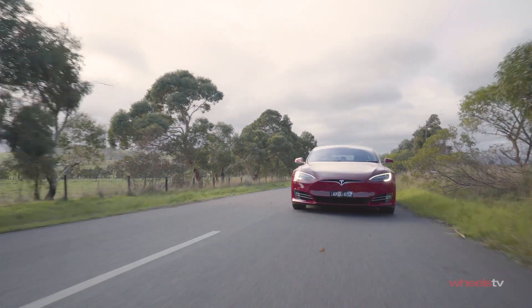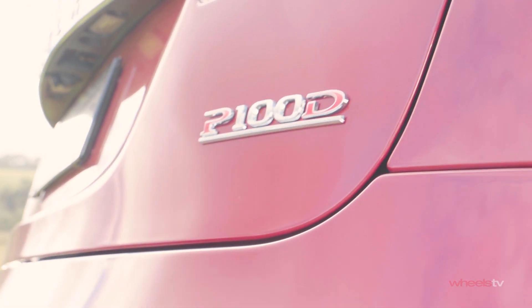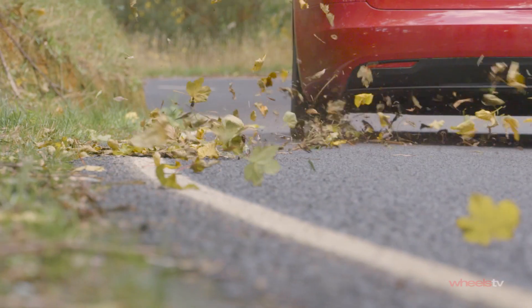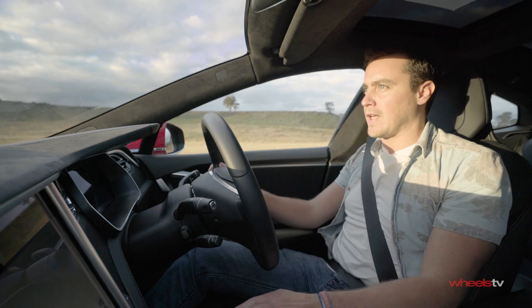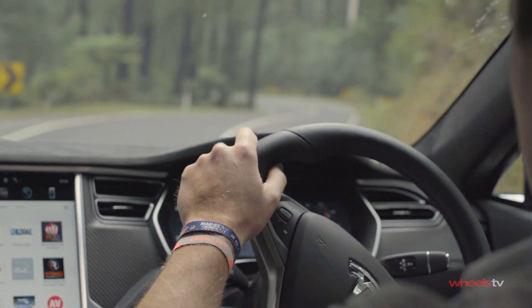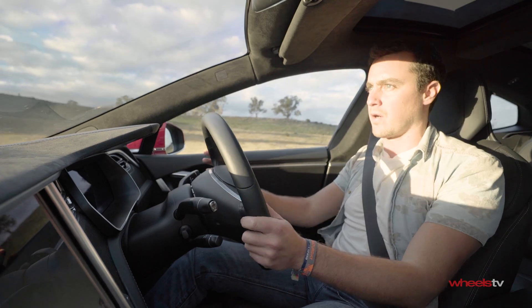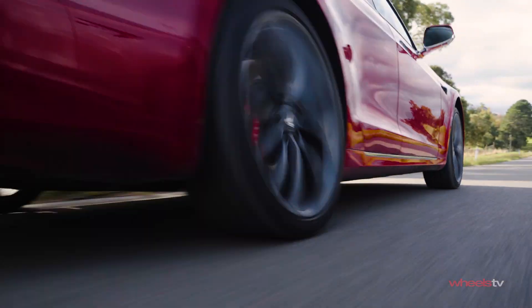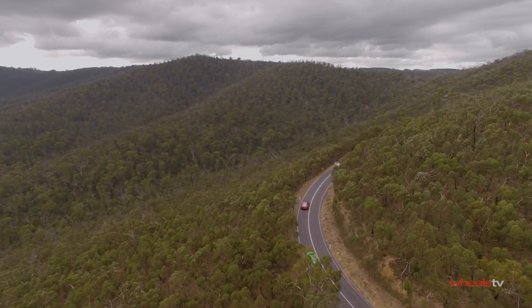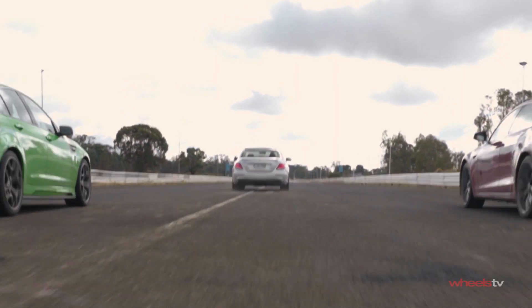And then we come to the Tesla — a car that couldn't be more mechanically different to either the HSV or the Mercedes, and yet a car that claims to blow both of those guys out of the water. Where the Australian and German cars use relatively conventional petrol internal combustion engines, this goes a completely unorthodox route and uses a pair of electric motors — one on the front axle, one on the rear — for all-wheel drive. If you exclude the insane GTS-R W1, which has sold out, these cars are the most powerful models ever produced by Mercedes, Tesla, and HSV.